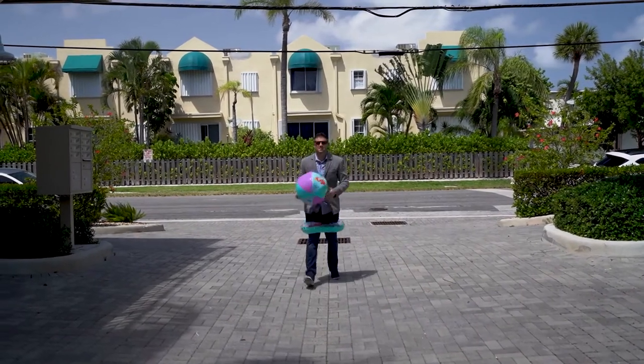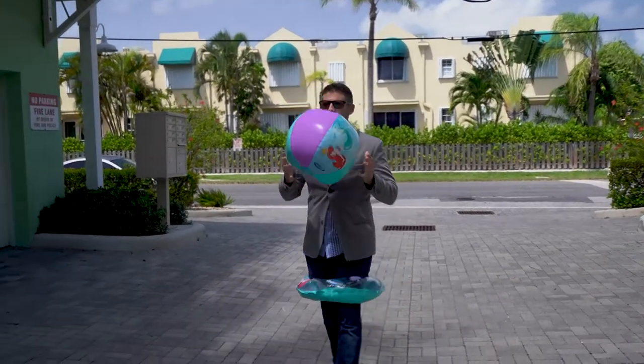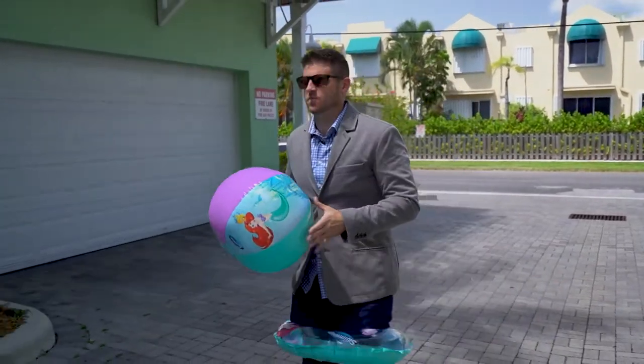What's up Walter? Chris, what are you doing? Escape from the beach, baby, obviously. Obviously? Dressed like that? Do you ever stop working? Nope.